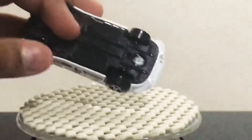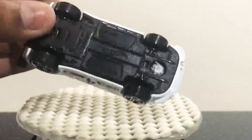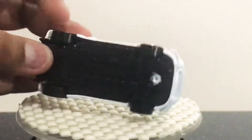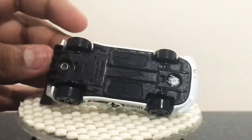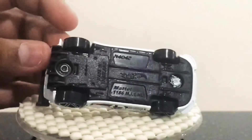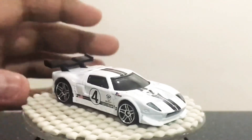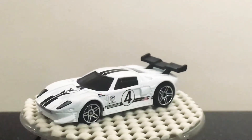Take a look at the bottom. Hot Wheels, made in Thailand. It doesn't show the name of the car. Well, thanks for watching.